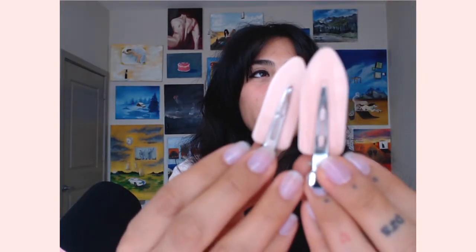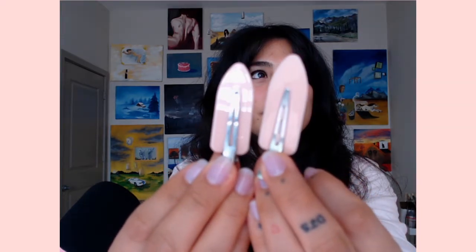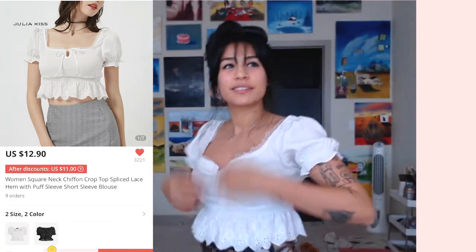These are absolutely adorable and I recommend them, especially for makeup artists. The second item on this list is this ruffle top. This is actually my second one because I damaged the first one.